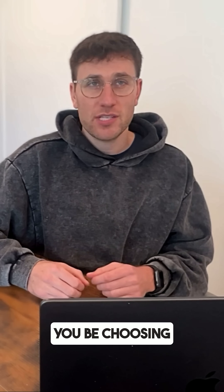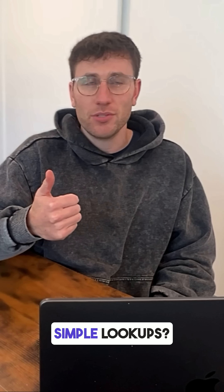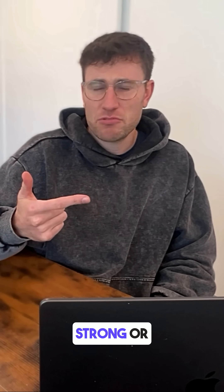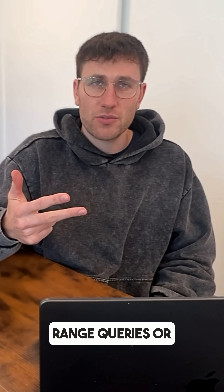So how should you be choosing a database? Focus on these three characteristics. The first is your data model — do you have complex relationships or simple lookups? Second is consistency: strong or eventual. And third is your query pattern — do you need complex joins, range queries, or analytics?